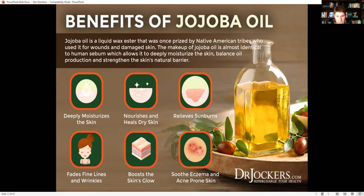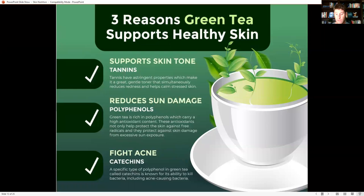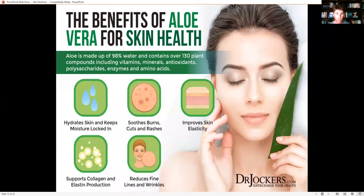Jojoba oil is a great foundation for skincare. Add antioxidants like green tea — green tea is rich in tannins, which have an astringent property making it a great gentle toner that reduces redness and calms stressed skin. It's got polyphenols, most notably EGCG, which protect the skin against free radicals and sun damage. The catechins — also EGCG — are known for their ability to kill bacteria, including acne-causing bacteria. So catechin polyphenols and tannins make green tea a winner in skincare products, and drinking green tea is great for your body as well.